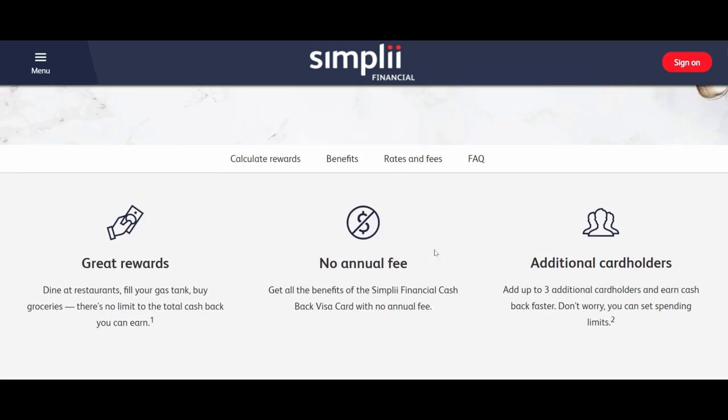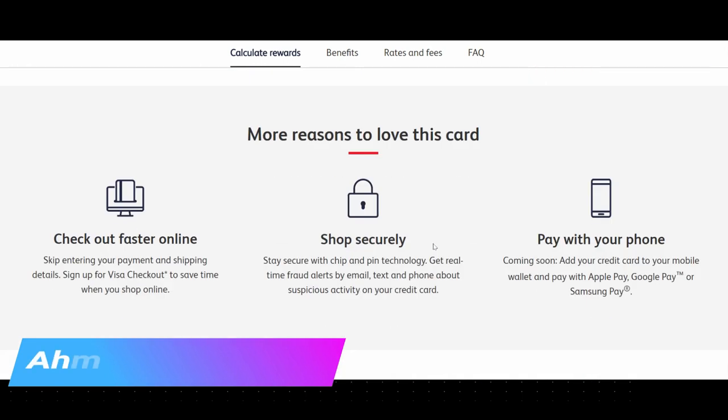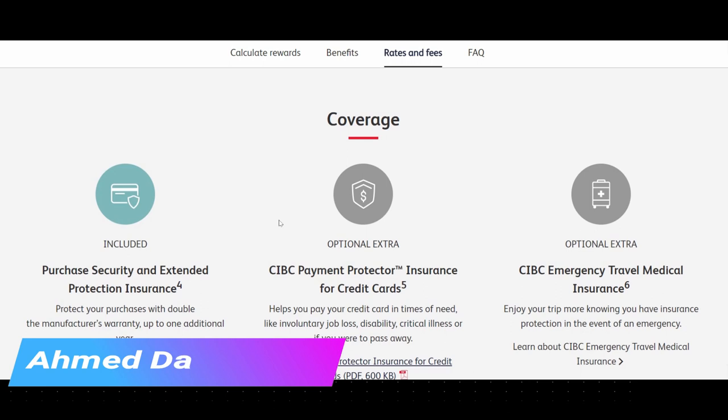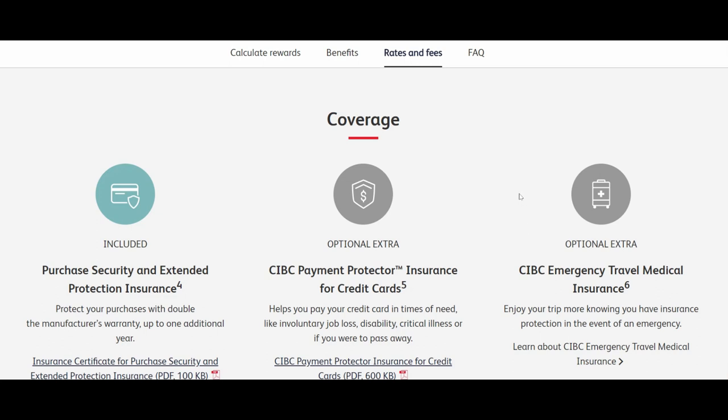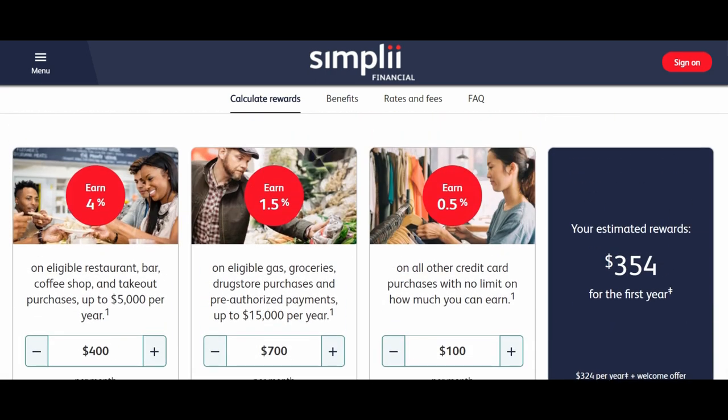The benefits overall are very poor. There is no included insurance except extended warranty and purchase security. You would have to pay for emergency travel medical and payment protection insurance — but you can get emergency travel for free with other zero annual fee credit cards, like the Rogers World Elite Mastercard or the PC World Elite Mastercard. The only logical reason to use this card is the 4% earn rate; for everything else, look somewhere else.